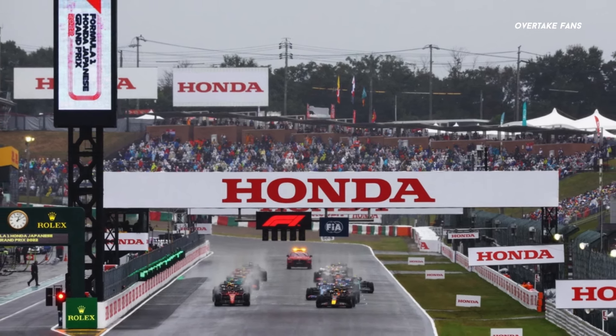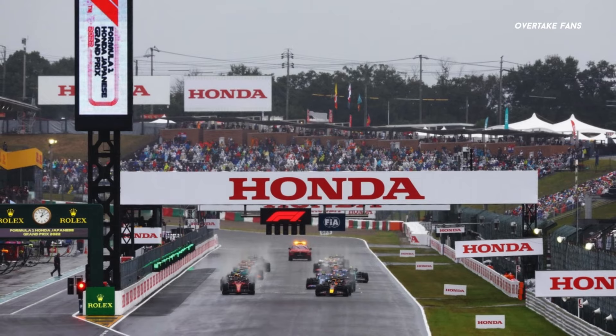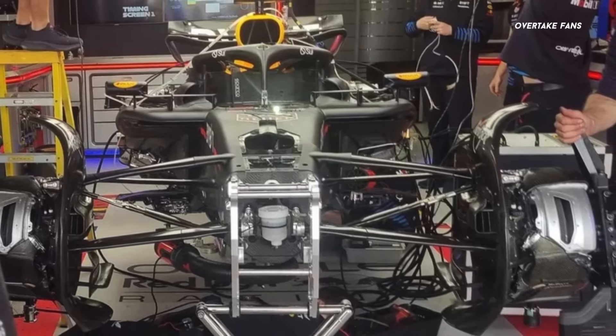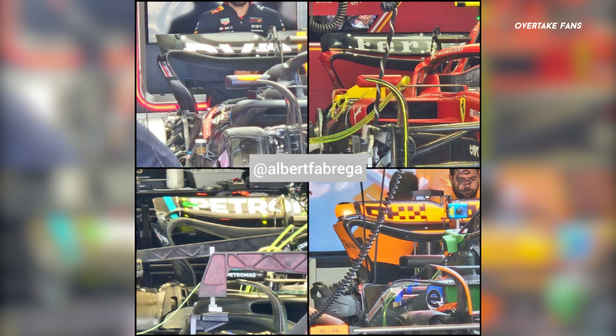The Japanese Grand Prix is underway, and we have had first looks at the upgrades teams have brought to Japan, but digging deeper has revealed some surprises. We have lots of pictures to go through and lots of upgrades to talk about. Let's start this video off with the rear wings.